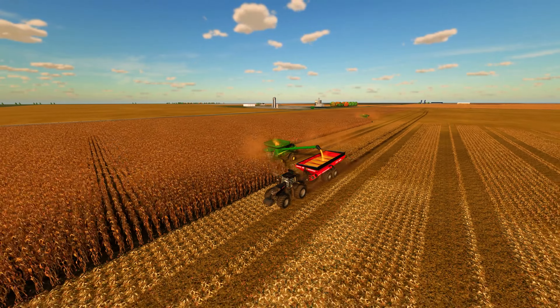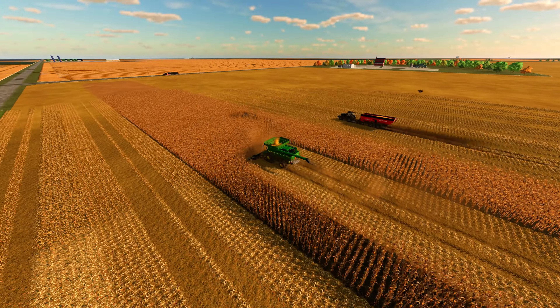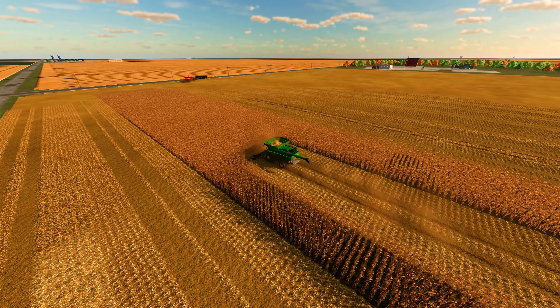But despite all the problems, my team and I worked efficiently and we were able to get all the harvesting done prior to winter, which was fast approaching.